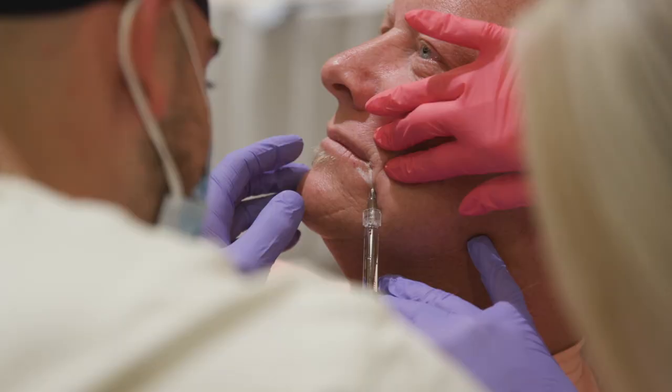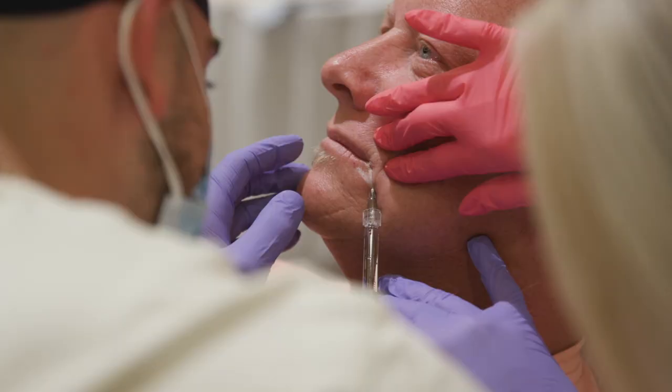The instructor guides me: now you're moving — go ahead and start to move your needle. Keep pushing the filler, keep pushing the filler.